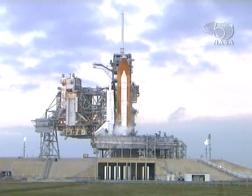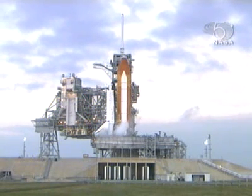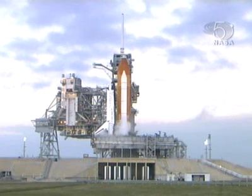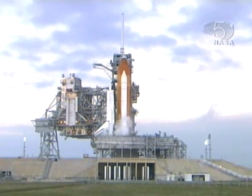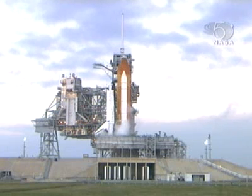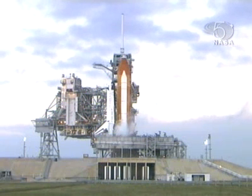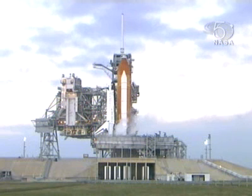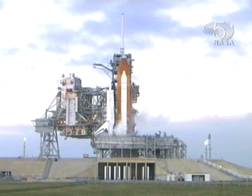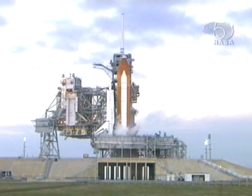Shuttle launch control at T-minus 4 hours, 10 minutes and counting. Right now in the countdown, the large dish antennas at the Myla tracking station are being aligned with launch pad 39A to provide our communications with the shuttle during ascent. Once they're aligned, they will go into a low-power mode, and then at about an hour before liftoff they'll transition to high-power for final checks. Once the space shuttle lifts off from the launch pad, the Myla tracking station will be providing all of the air-to-ground voice data and telemetry to mission control in Houston.